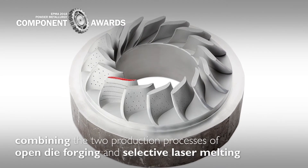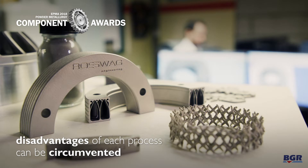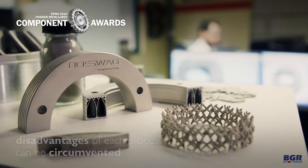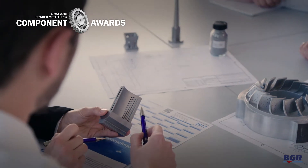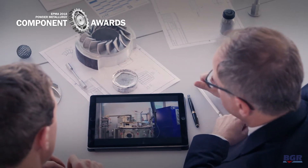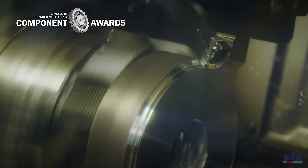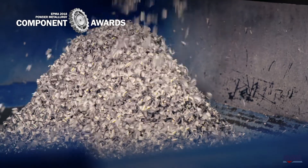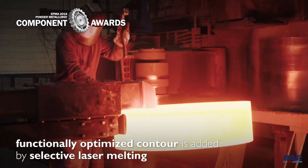By combining the two production processes of open die forging and selective laser melting, the disadvantages of each process can be circumvented. The respective method is only used in the segments of the part for which it is suitable. A basic body is conventionally forged and subsequently machined to produce a plain surface, on which the functionality-optimized contour is added by selective laser melting.